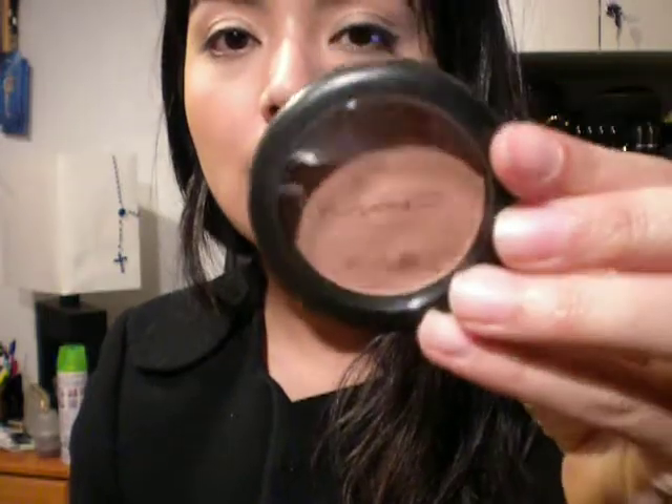Then I got the other blush called Equilibrium. This color is really nice but I just realized it looks a lot like Sincere. But then again this is Satin and I really like satin finishes, so I got it anyway.